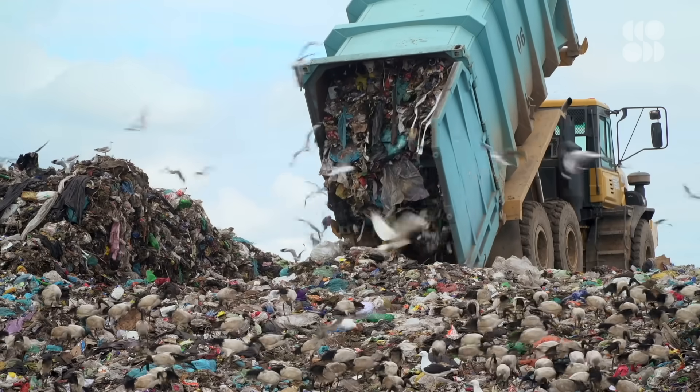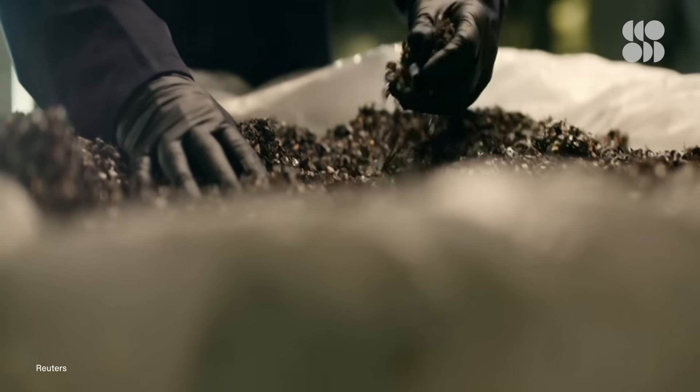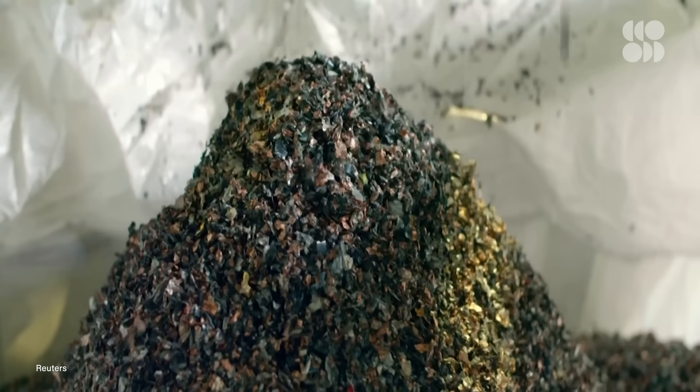What do we do with all the lithium-ion batteries that power those electric vehicles once they go bad? Do we just chuck them in the landfill and make fresh ones? Or is there a way to squeeze more juice out of a used battery?